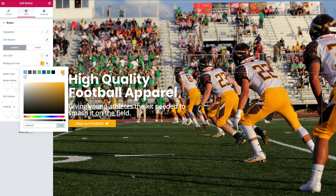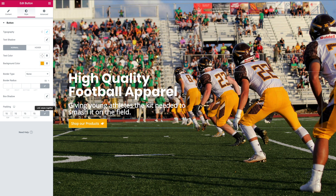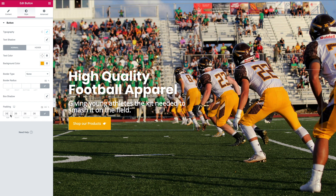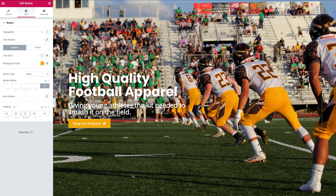The button still looks a bit skinny — I like buttons in the hero section to be quite large and prominent so people are encouraged to click. We can achieve that by adding some padding. If you leave the values linked it will add padding equally to every side. I usually add more padding on the left and right and less on the top and bottom — something like 25 linked, then unlink and set top/bottom to 15.